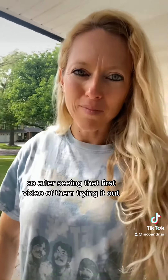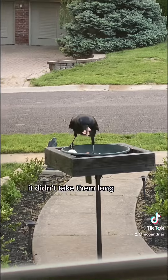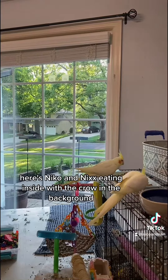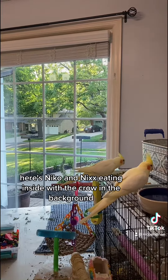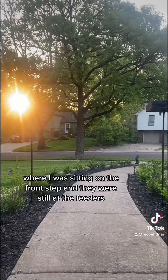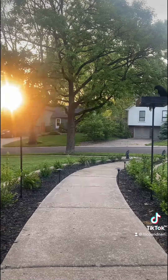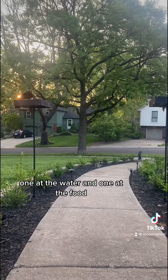After seeing that first video of them trying it out, you could see they're already pros at the feeder — it didn't take them long. Here's Nico and Nick eating inside with the crow in the background. And then I had to add these shots from this morning where I was sitting on the front step and they were still at the feeders, one at the water and one at the food.